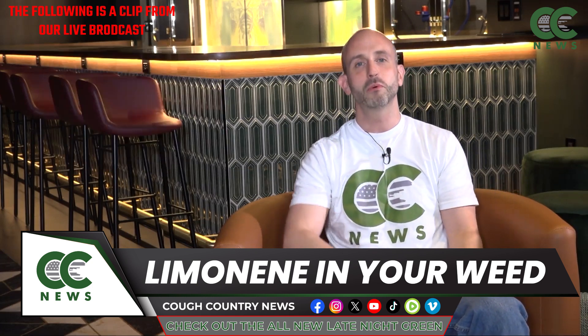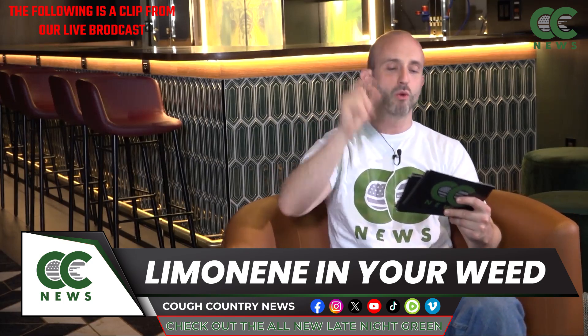So that's limonene, guys. We'll be back with more of what's in my marijuana.